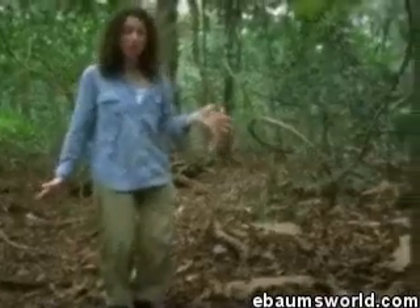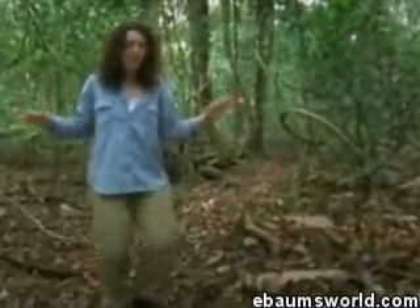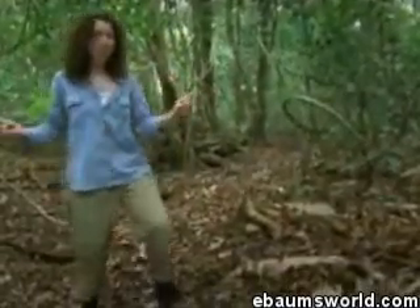And now you're going to do a moonwalk, and this is the only known case of birds moonwalking, to my knowledge, but they basically do these little steps backwards, and it looks like a Michael Jackson slide. It's very nice.